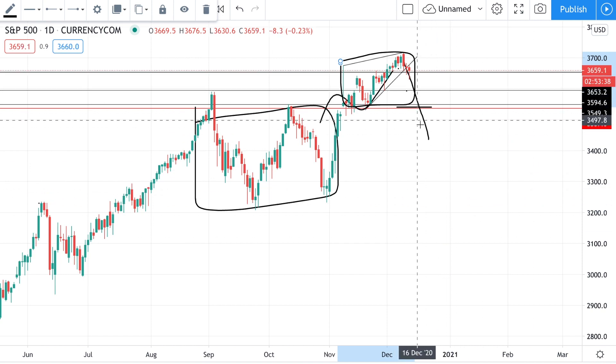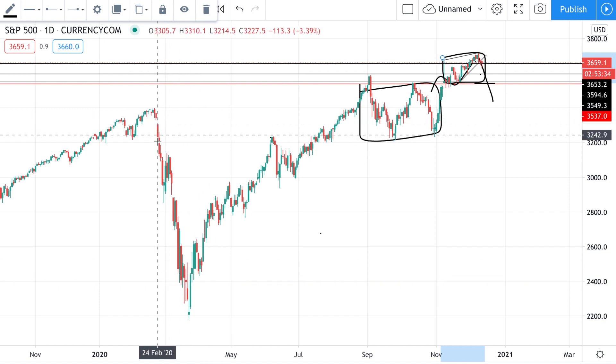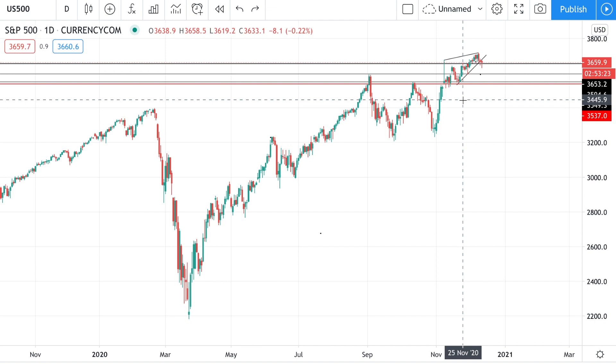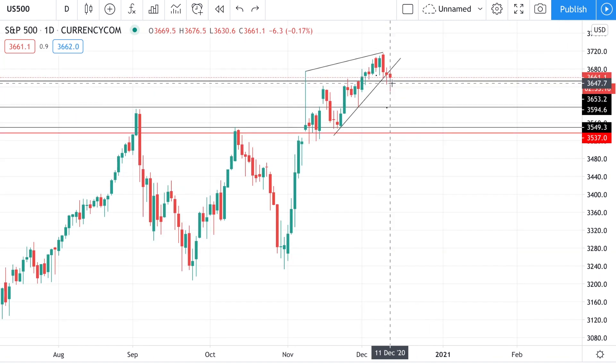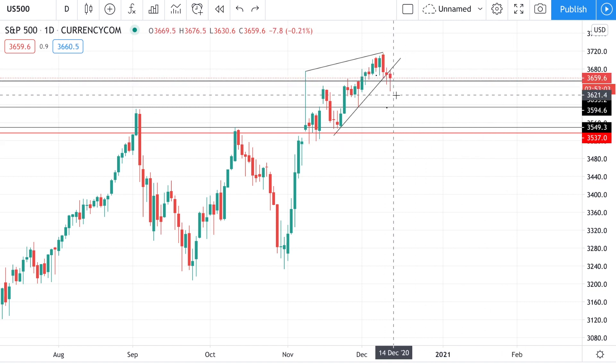This is where we'll be looking for shorting opportunities, like we were during the month of February and March. But for now, that's far from being the case. We've highlighted a few support levels where we could see a bounce from this correction, and right now it seems the stock market is holding above just the first support level that we highlighted. So this is definitely strong price action.